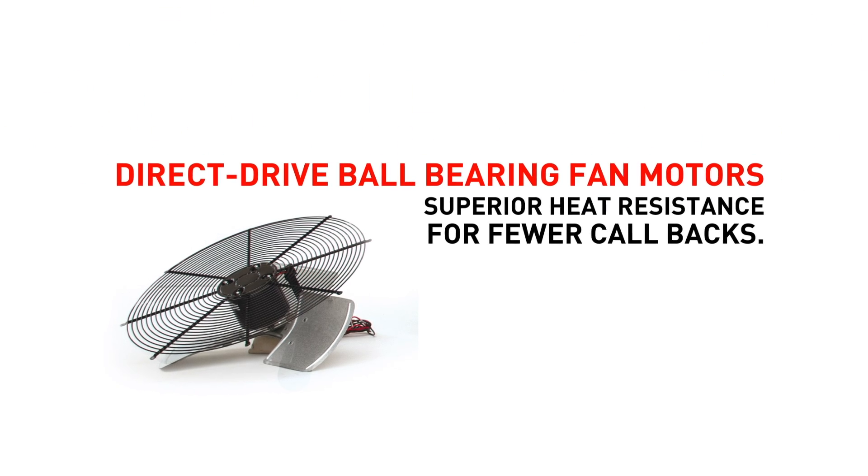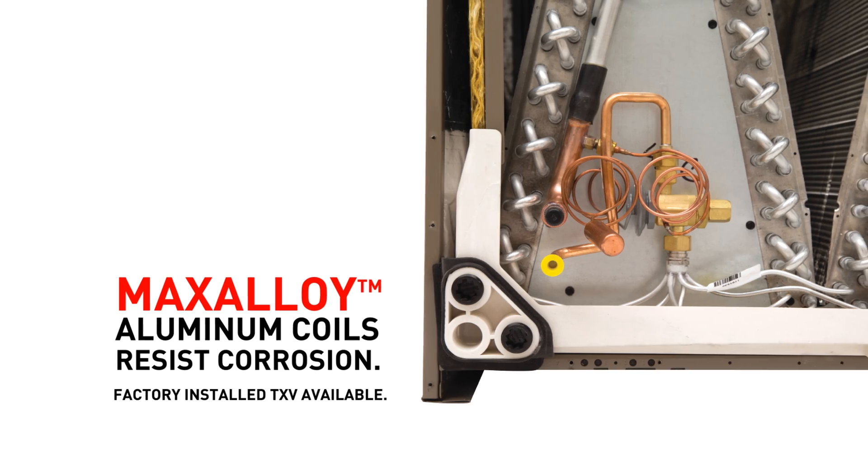Proven quality that delivers trouble-free performance over the lifetime of the system.